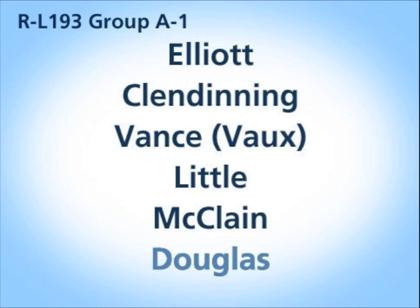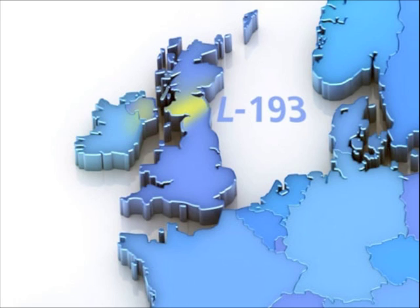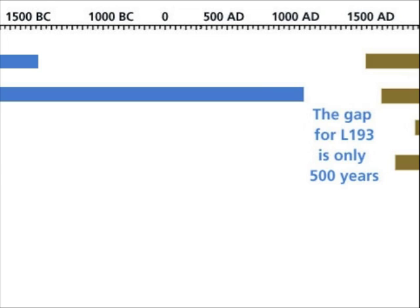You have to understand the importance of having a recent SNP match with these families — it's as irrefutable as you can get. There are other possibilities to explain what our L193 connections mean. One is that our common ancestor is indeed in Scotland, 800 to 1,000 years ago — and that too is being explored. The really exciting part of all this SNP work is that we're getting closer and closer to the period of recorded genealogy, in this case the 12th century, and it's one of the most recent SNPs we've got.